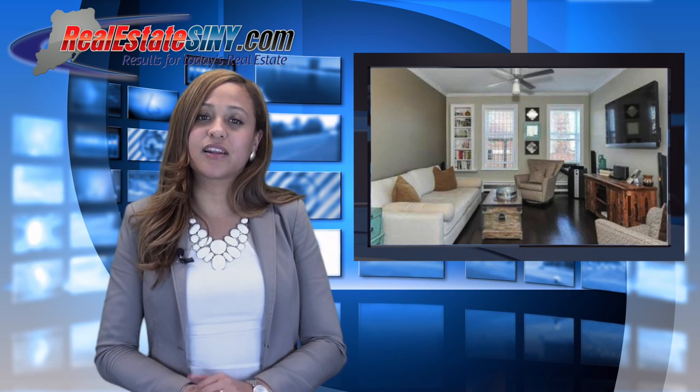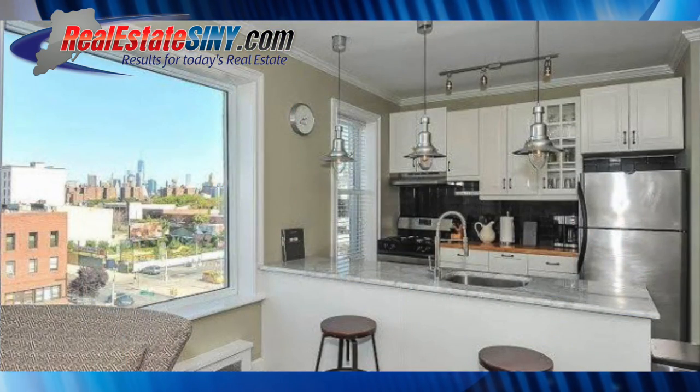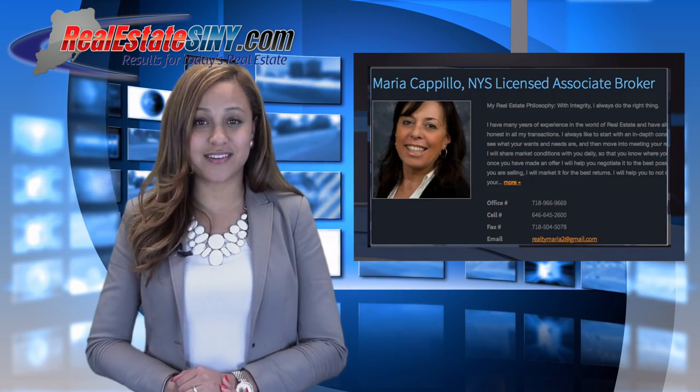This completely renovated condo features two bedrooms, a gourmet kitchen with stainless steel appliances, granite countertops, and stunning views. Maria sold this condo for her clients for a whopping $720,000.